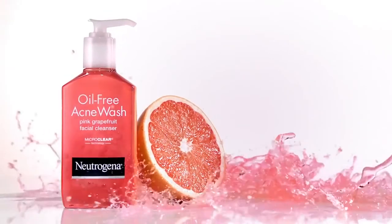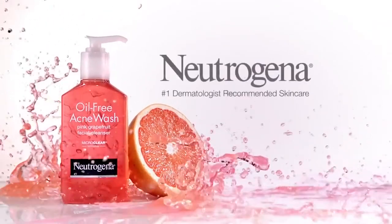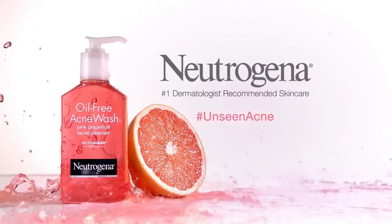This is a whole new way to see clear skin. Oil-Free Acne Wash Pink Grapefruit. Neutrogena. Number one dermatologist recommended skin care.